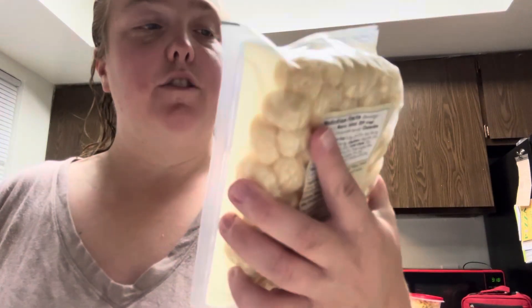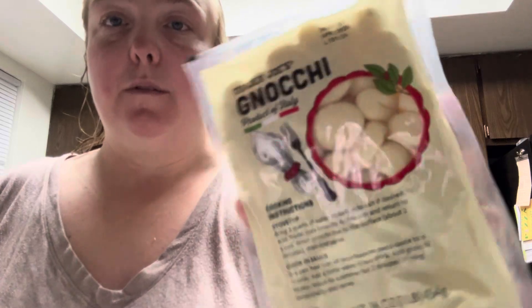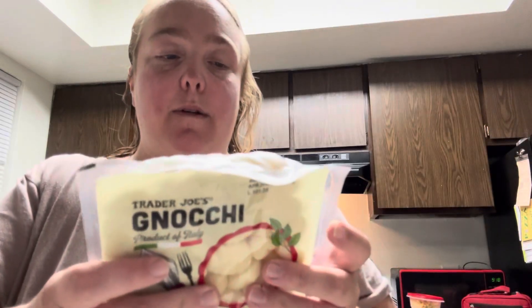So I was looking for mild Italian sausage, but we got this Trader Joe's gnocchi too. We're going to try to make it maybe on Friday — so as you guys are seeing this, we'll have made it.